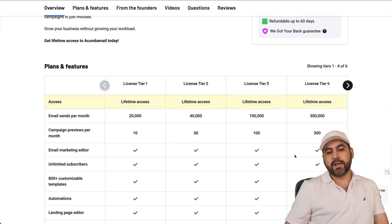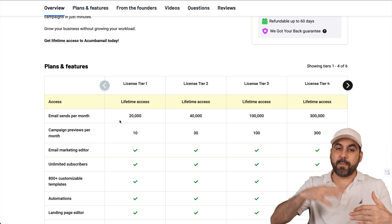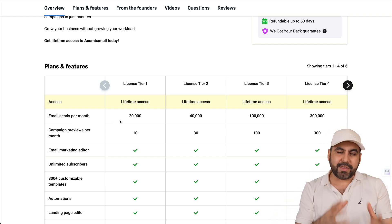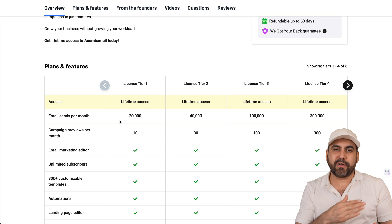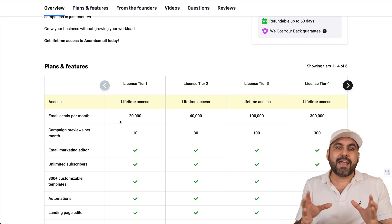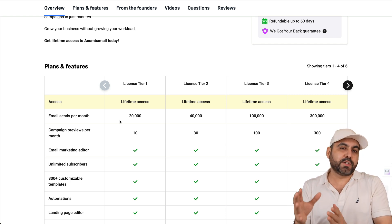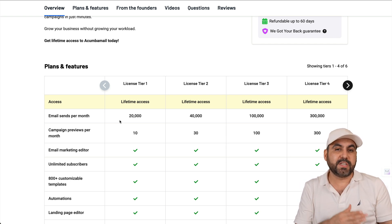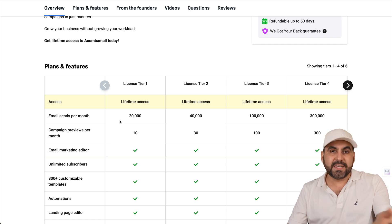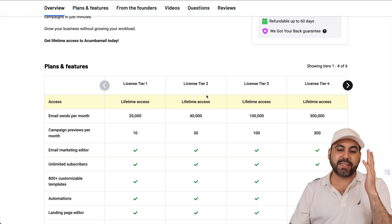License Tier 1 gets you access to 20,000 email sends per month. One thing I like about this is that it doesn't limit you on the number of contacts — you can have different lists with 100,000 or 200,000 contacts — but the limit is on the emails sent out. If you need to send more emails, I recommend jumping into License Tier 2, 3, or up to 4.